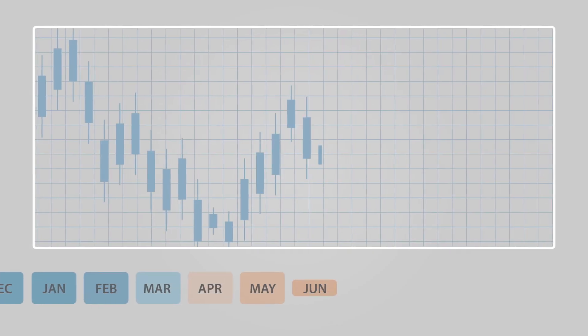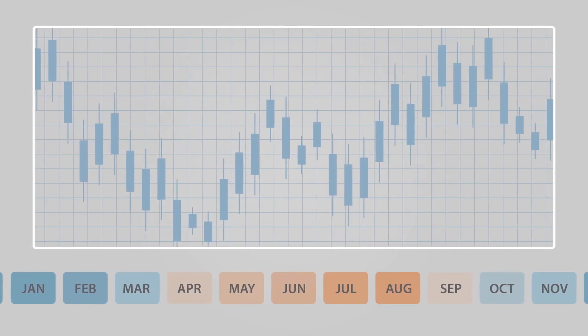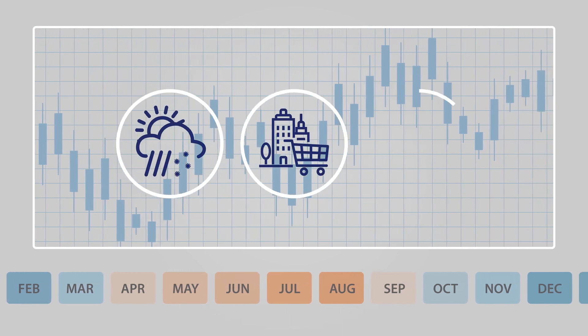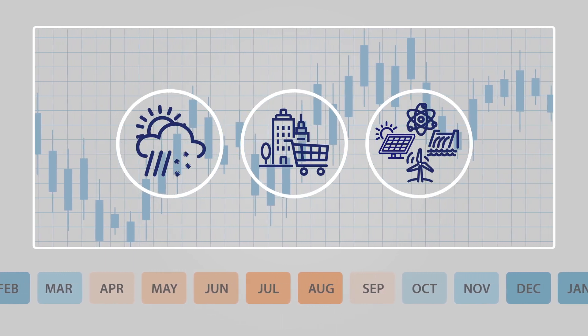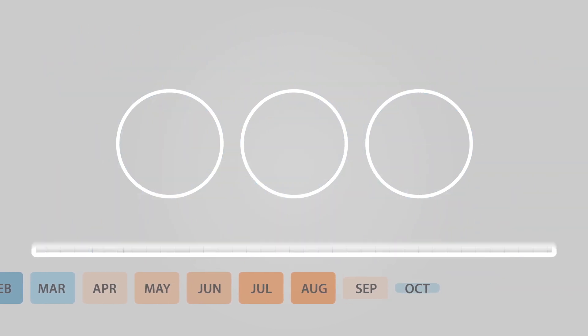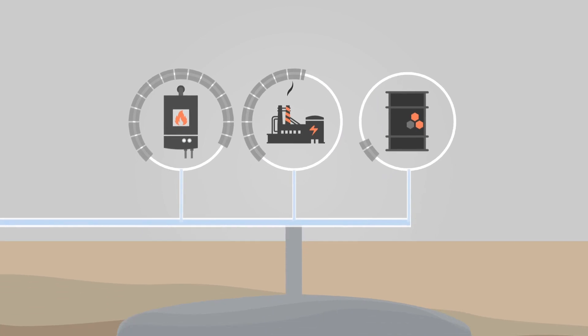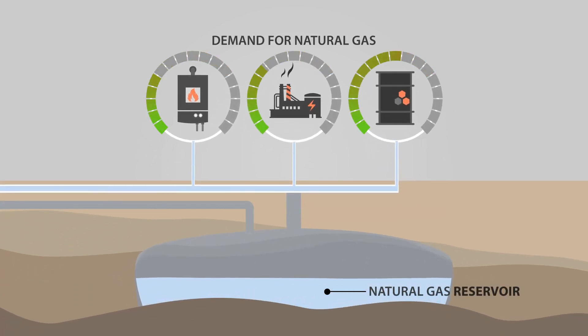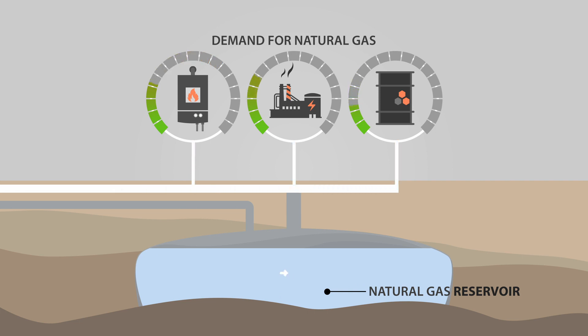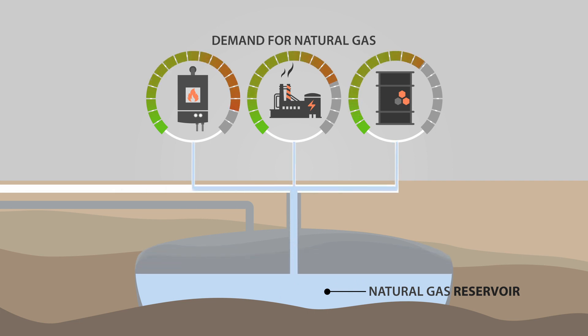Demand for natural gas fluctuates every day. Factors that affect demand include weather, amount of economic activity, and the availability of other electricity generating resources. Natural gas that isn't immediately consumed is placed in storage facilities underground. Storing a sufficient amount of natural gas is critical to meeting fluctuating demand. By purchasing and storing gas when prices are low, Central Hudson can to some extent protect against price spikes during periods of high demand.